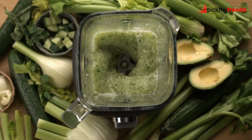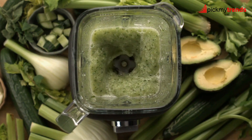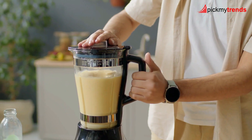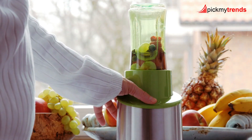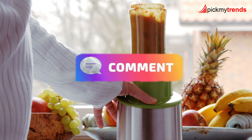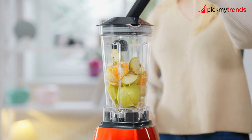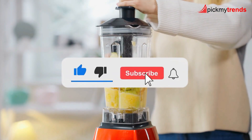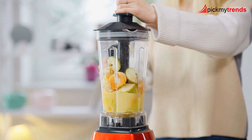There you have it, folks — a detailed breakdown of seven top-notch blenders. Each has its own unique features and capabilities, so be sure to choose the one that best fits your needs. Let us know in the comments which blender caught your eye, and if you found this video helpful, don't forget to give it a like and subscribe for more kitchen gadget reviews.